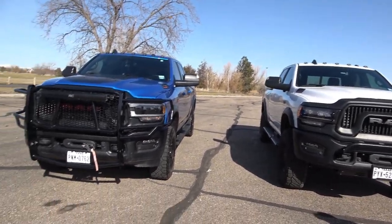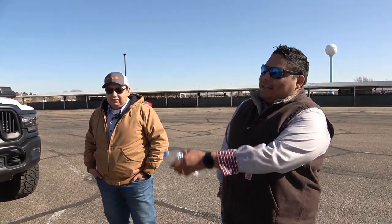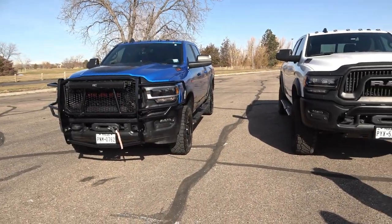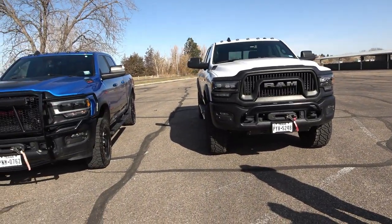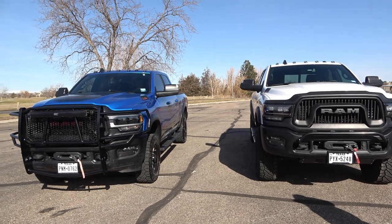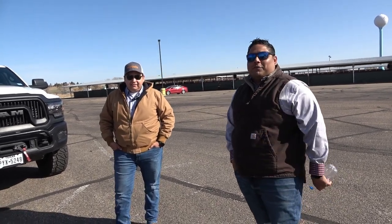The Power Wagon is bigger than a Raptor — wider and a heavier-duty truck. One big reason Rafael preferred it is the naturally aspirated V8 — easier to fix if something goes wrong. For towing, the Raptor and TRX are rated around 8,000-8,010 pounds, while the Power Wagon gets up to 10,000-plus. With a three-quarter ton, you've got a full floating axle, four bearings on the rear, and a heavier-duty frame. The Raptor and TRX are more desert racers; the Power Wagon is a true heavy-duty off-road truck.